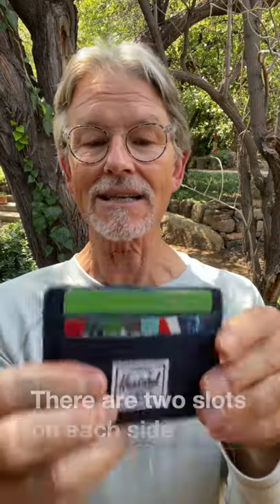I have in here three cards in the middle plus a little bit of cash, and there are two slots on each side which I have a card in each. Even with all these cards in here, it keeps a very, very slim profile, and it's only $22.